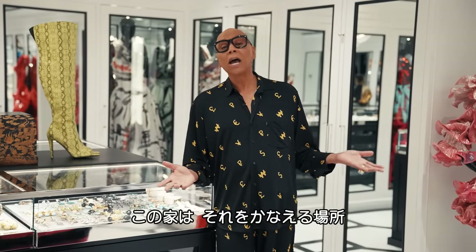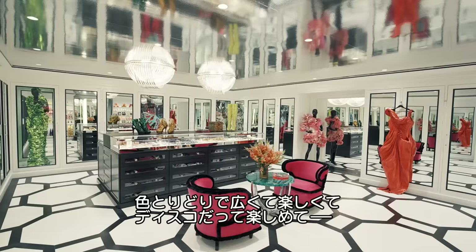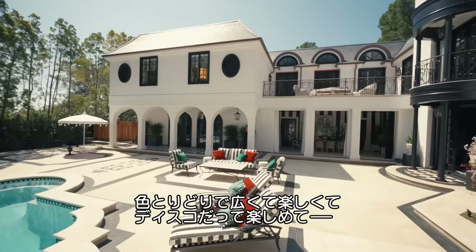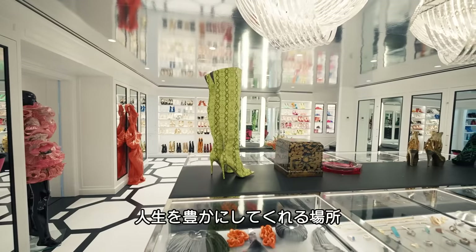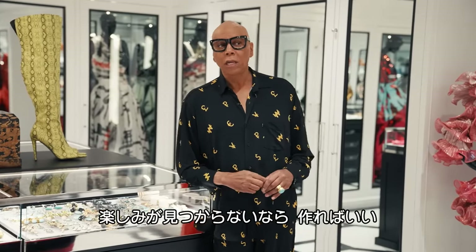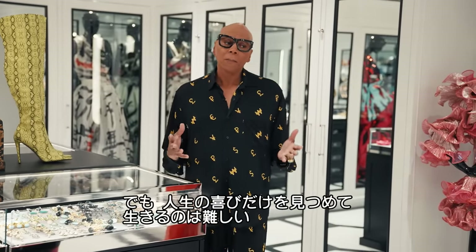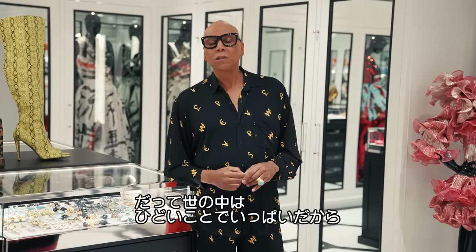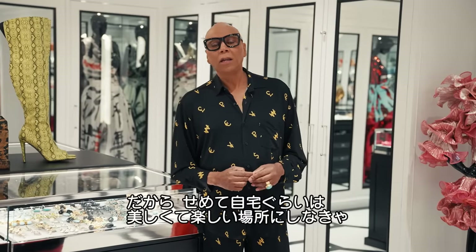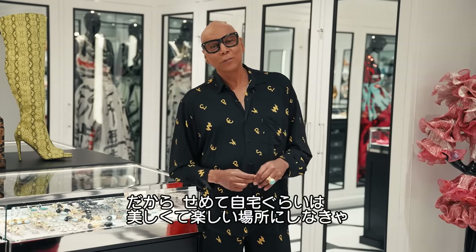That's what we're doing here. That's what this house is — the manifestation of my drag ideal: color, expansive, fun, disco, all the things that make life worth living. You have to find the joy, you have to create the joy. Honestly, the hardest part is focusing on the joy in your life, because we all know there are so many awful things around. Why not make your home a beautiful, joyous place to live in?